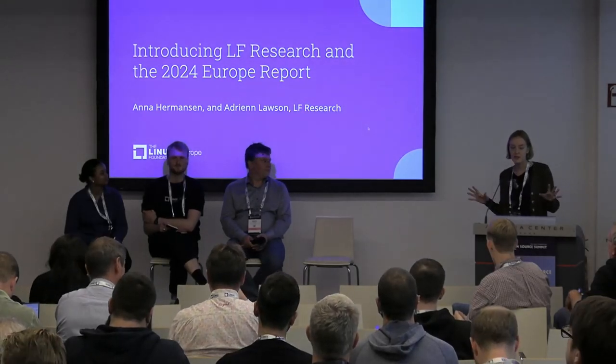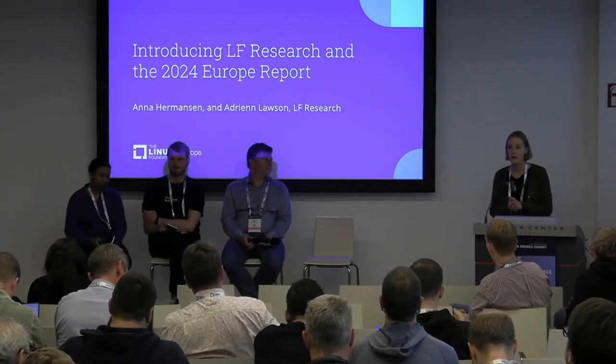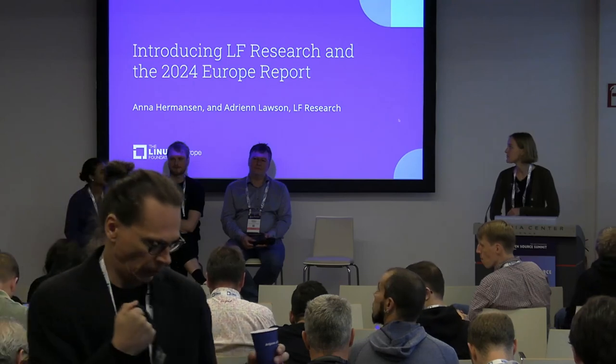I'm going to give a brief introduction to Linux Foundation Research. Adrienne will give an overview of this specific project that we work on every year, and then we'll dive into the questions. Linux Foundation Research is a portfolio within the Linux Foundation that works with our community to answer research questions that our projects and members have on the open source ecosystem. We run geographic trend analysis and market trend research.